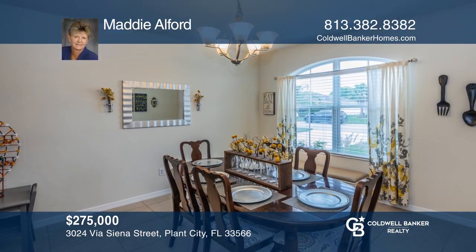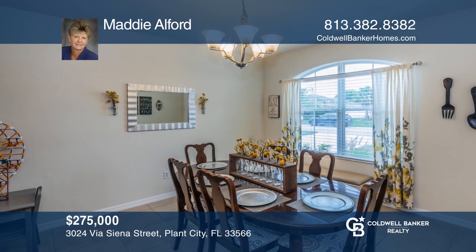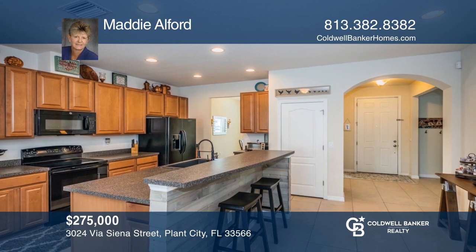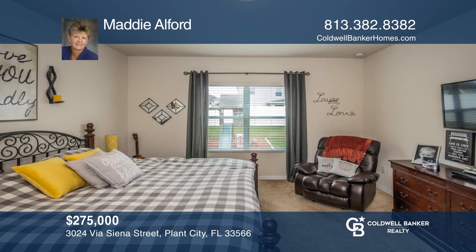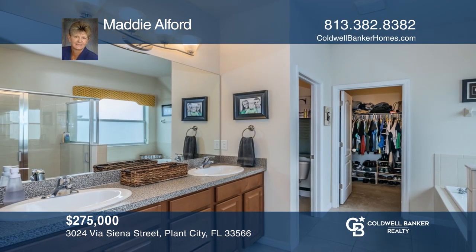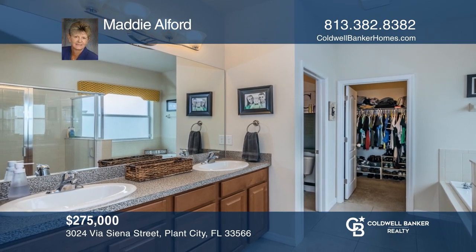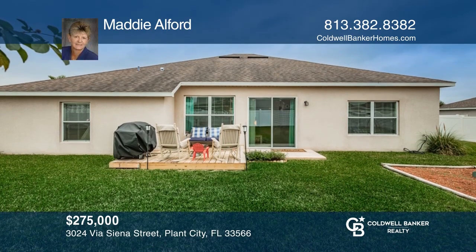Make Walden Point your new home — well-maintained, super clean, and move-in ready. Open concept features formal living and dining area, open kitchen with center island, breakfast bar, and dining space. Spacious master suite with garden bath, separate shower, dual vanities, and large walk-in closet. Privacy-fenced yard with wood deck and play set. Learn more when you tour with Maddie Alford.